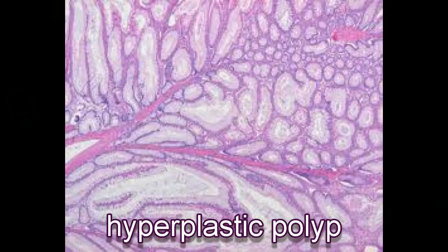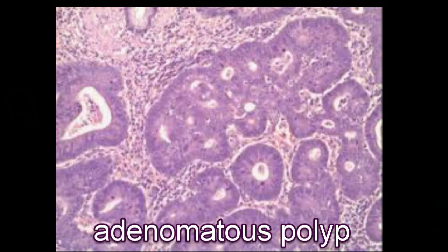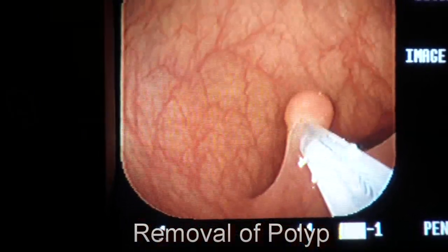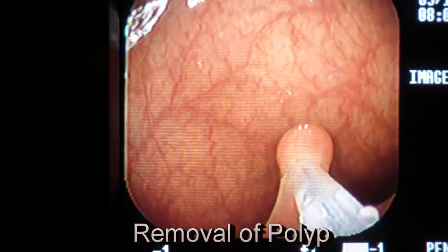Hyperplastic polyp usually does not have any risk associated with malignant potential. On the other hand, adenomatous polyp, which comprises up to 75% of all polyps removed during colonoscopy, can and does grow to become colon cancer.